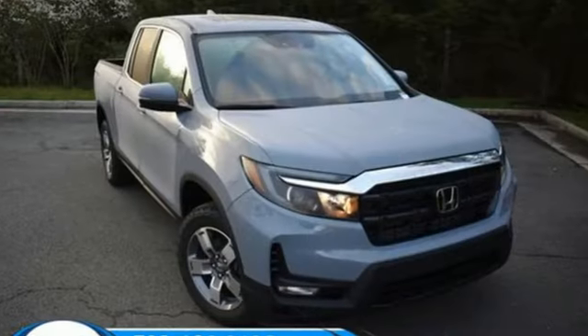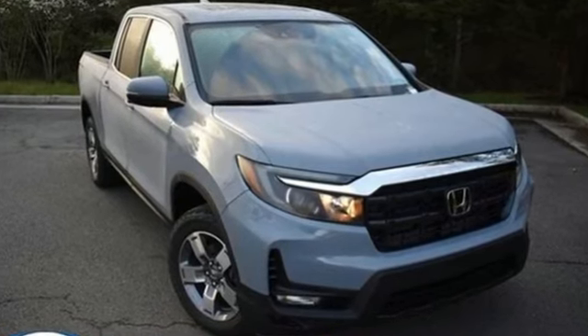It's a Honda, so longevity comes standard. There's even more to see in person. Take it for a test drive today.